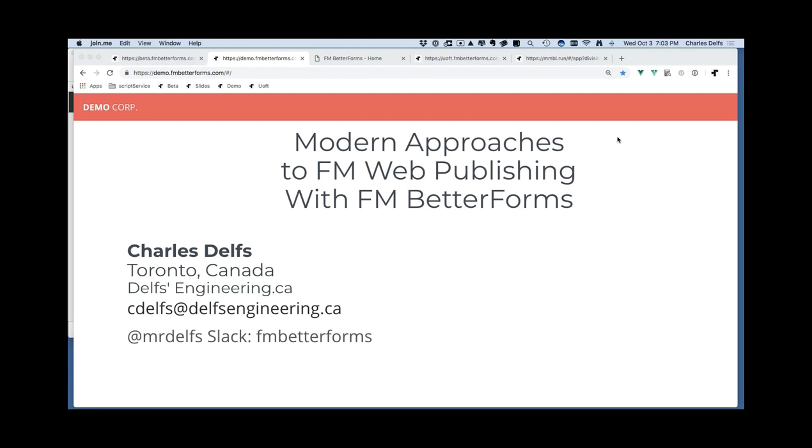Hello everybody, my name is Charles Delfts. I'm from Toronto, Canada and my company is Delfts Engineering. I'm originally from an engineering and technical background, and tonight we're going to talk about the state of modern web publishing and where internet publishing and database publishing came from. I also want to introduce you to a new product called FM Better Forms.